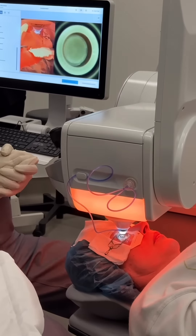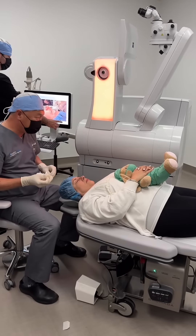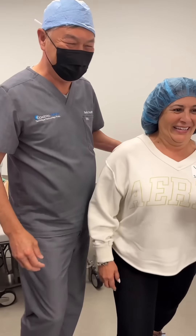The laser treatment itself is painless, with most patients reporting an immediate improvement in their vision. Downtime for SmilePro is minimal and you can expect to return to most of your normal activities the very next day.